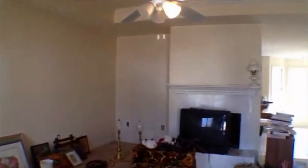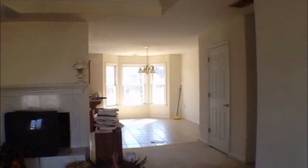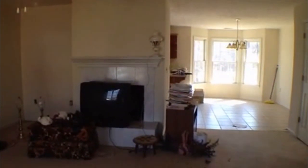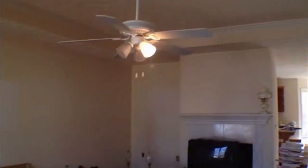We walk right into the living room. Over to our left is where we're going to have our two-car garage and laundry room, then the kitchen. And then down the hallway, we've got three bedrooms and two baths. Here in the living room, you can see we've got a nice gas-wood-burning fireplace surrounded by ceramic tile, then these nice tray ceilings, and the ceiling fan and light fixture.